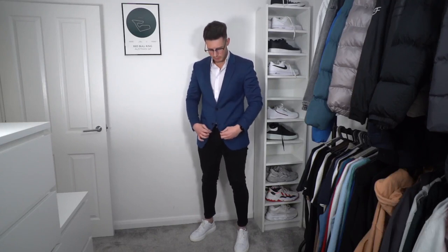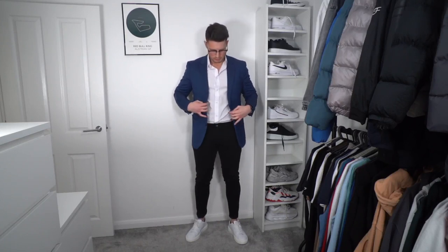Outfit number five is a little bit smarter, more for a special occasion. We've got a blue blazer from a Hugo Boss outlet, a white shirt from H&M, a pair of black jeans from Legend London, and Alexander McQueen trainers on the feet. You can wear shoes if you want, but I'm not a massive fan. If you want to get into a higher-end place you might have to wear shoes, but yeah — it's a very nice smart outfit, very gentleman-like.